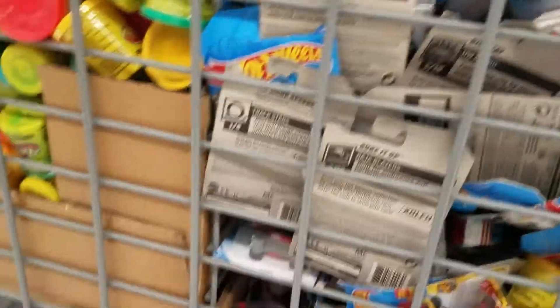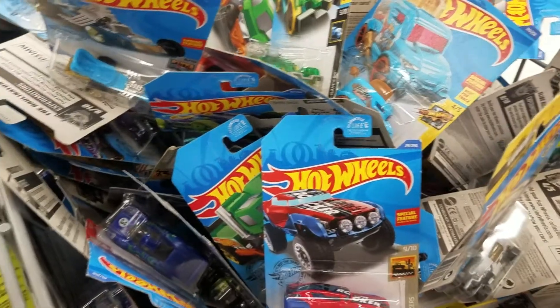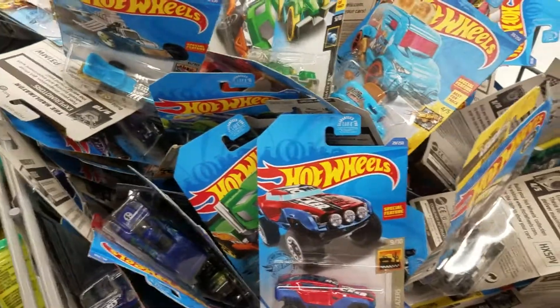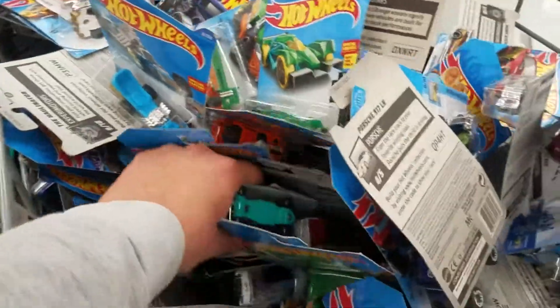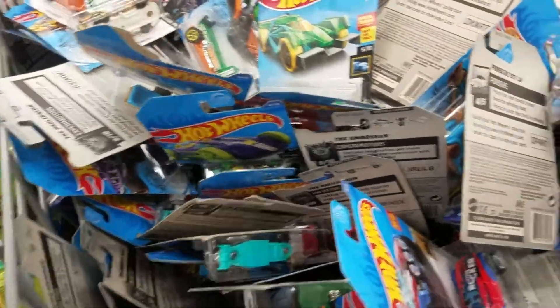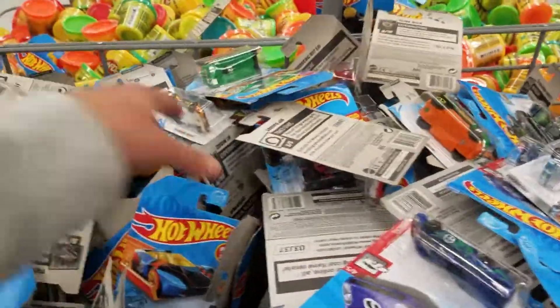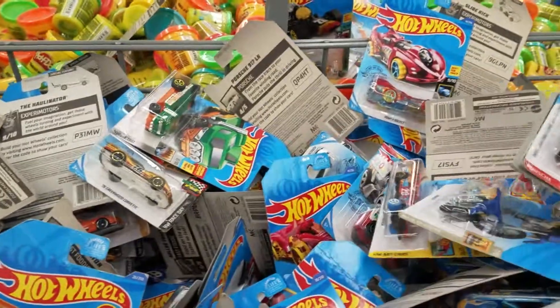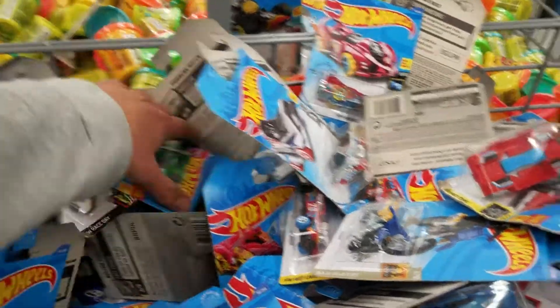Not to be mean or rude, but someone took one down there. I think it's just hard to get through them so that's why they're damaged. There's another one — it's not that bad so we'll take it. We'll take all these Legends Tour ones. I'm going to include them in giveaways, so guys do not forget to subscribe because I'm including a lot of these cars that I'm finding here in giveaways.